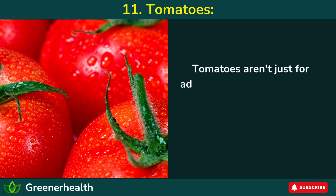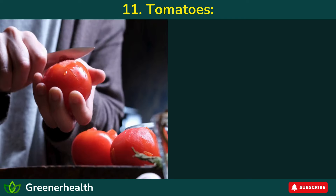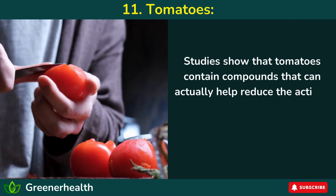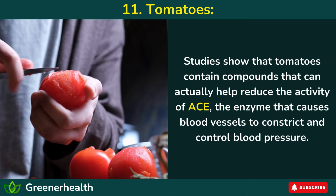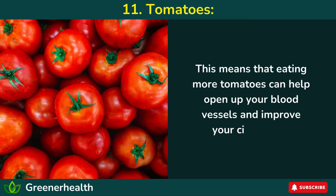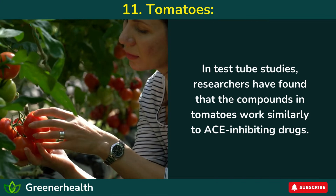11. Tomatoes. Tomatoes aren't just for adding color to your plate — they're also packed with a powerful punch for your blood vessels. Studies show that tomatoes contain compounds that can help reduce the activity of ACE, the enzyme that causes blood vessels to constrict and control blood pressure. This means eating more tomatoes can help open up your blood vessels and improve your circulation. In test tube studies, researchers found that the compounds in tomatoes work similarly to ACE-inhibiting drugs.